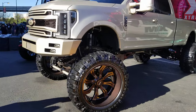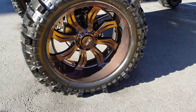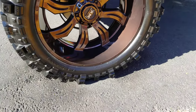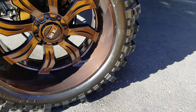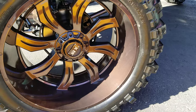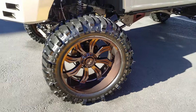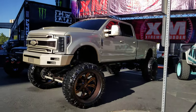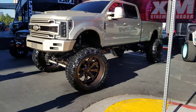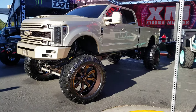Right now we're looking at an Xtreme Mudder wheel — a great looking wheel with some custom paint on it. This is a 28-inch on an F350. The color combination is very unique. You can find these wheels online at DovesandTires.com or call us at 877-544-8473.